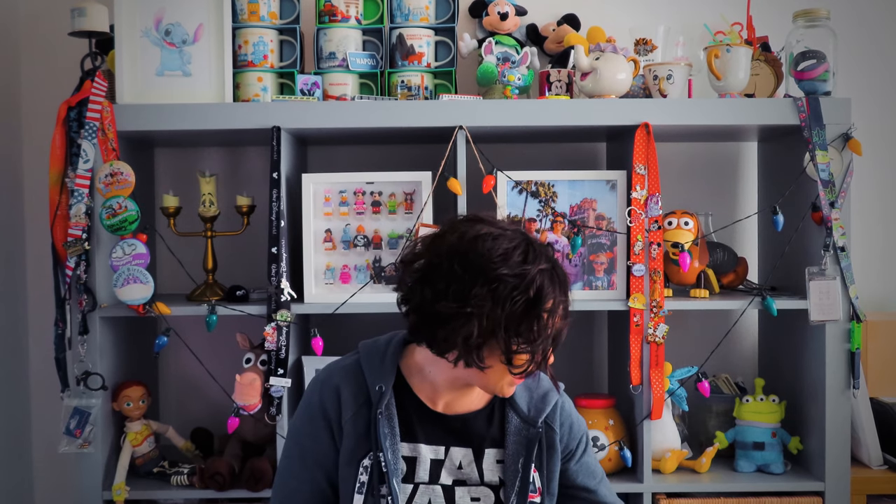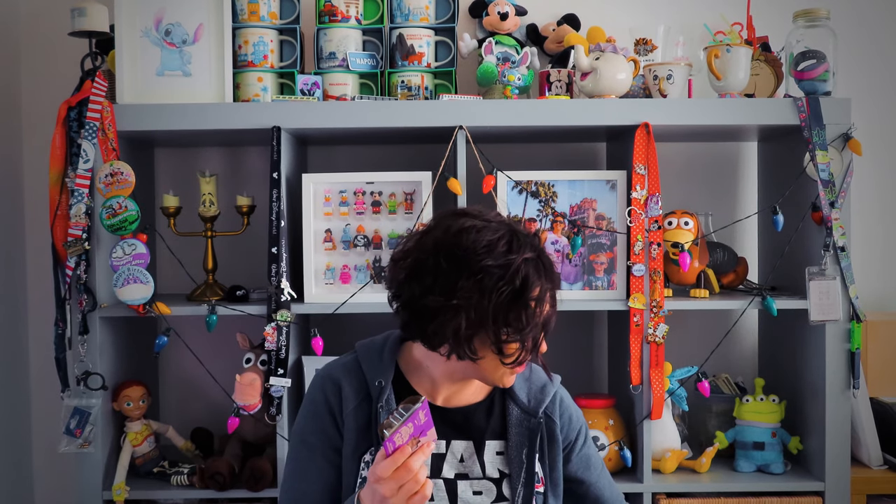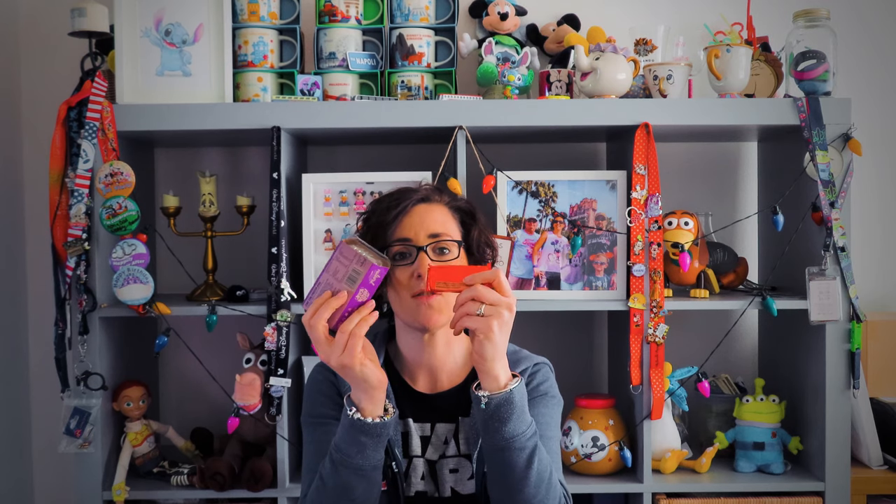We take lots and lots of snacks with us, just so we've got something to nibble on while we're in the queues. We are on the dining plan this year so hopefully we won't need to snack as much, but before we get to our reservations first thing in the morning, we take some snacks just to keep us going until our breakfast reservation. My kids are always hungry, so snacks are really important.